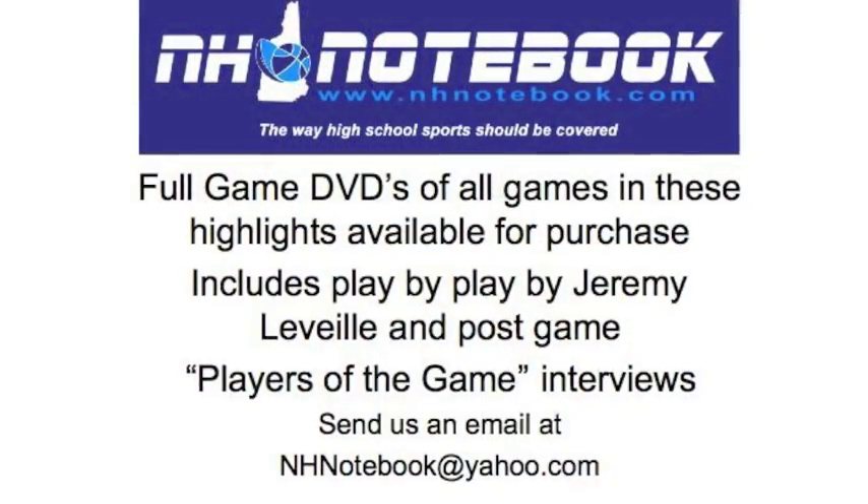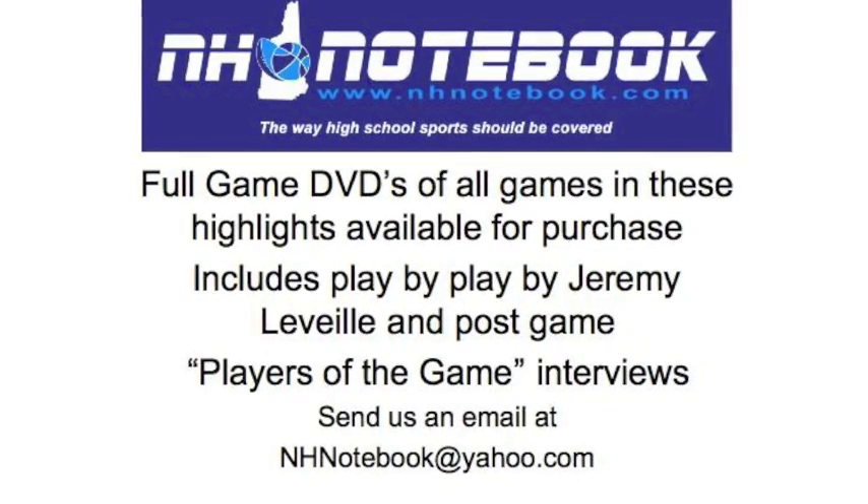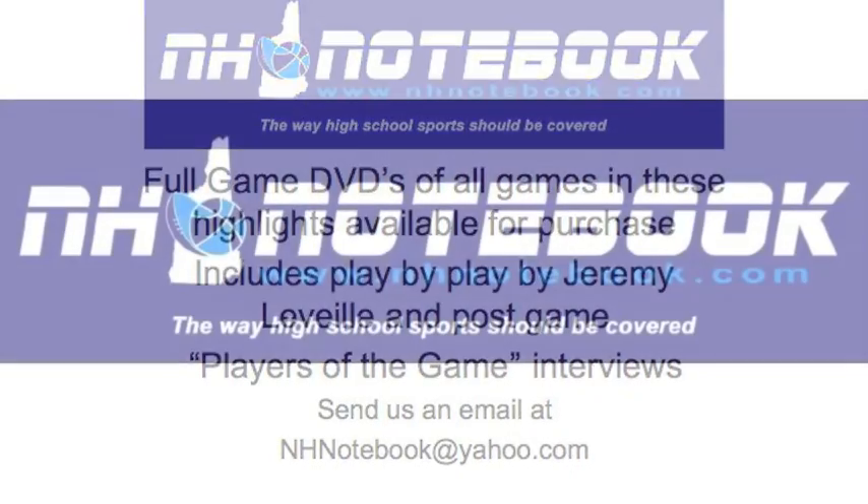You went away at Leb and got the win. Congratulations to the Hanover boys basketball team — winning 51-37, now 9-0 in Division II. We thank our players of the game, Alex Kras and Dan Gorman. Congrats on the win, guys. Best of luck for the rest of the season. For the National Notebook, nhnotebook.com, I'm Jeremy Levyay.